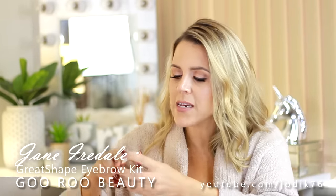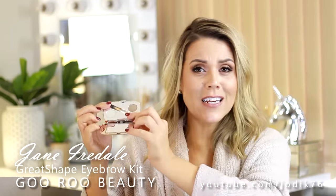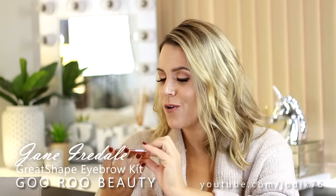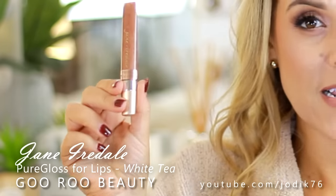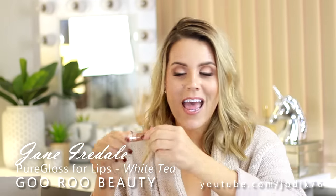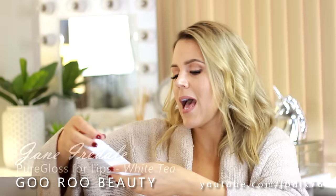There's also a Great Shape Eyebrow Kit in the shade Blonde - a little palette with a dual-end mini spoolie and angled brush, a wax, a mirror and a blonde shade. That is beautiful and so cute. They've also sent a gloss in White Tea. This looks really interesting - it's in a little squeezy tube with a sponge tip applicator. It smells lovely, candy and fruity. That's a beautiful everyday shade I would definitely use.